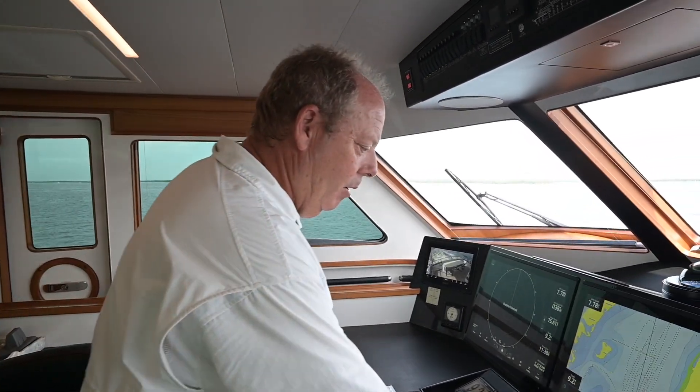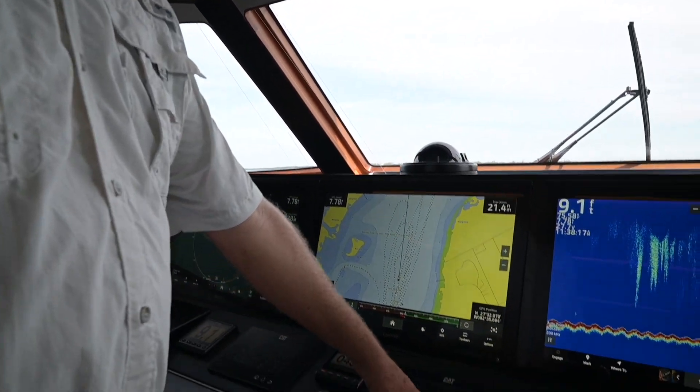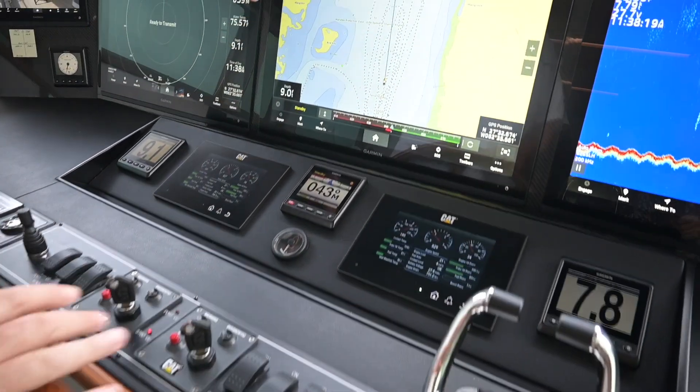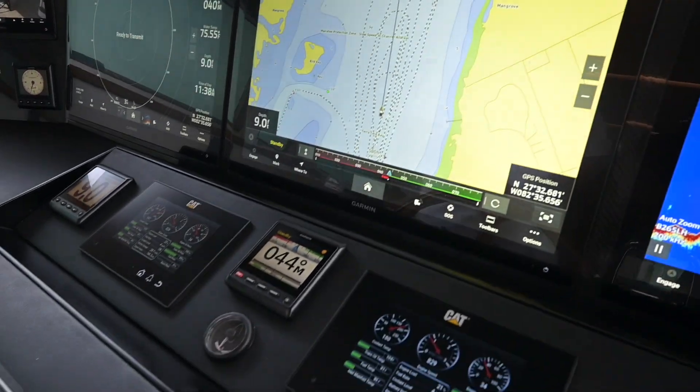One would think that this would be a 10-knot boat, but I want to show you what this boat does between 70% and 80% load. When you're running slow like I am right now, I'm running four gallons an hour each side — so eight total — at 7.79 knots. So I'm roughly one mile per gallon right here.